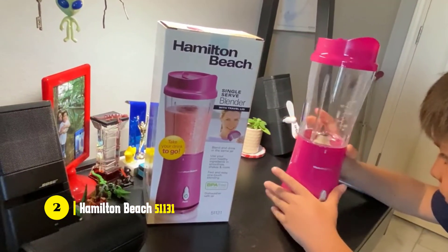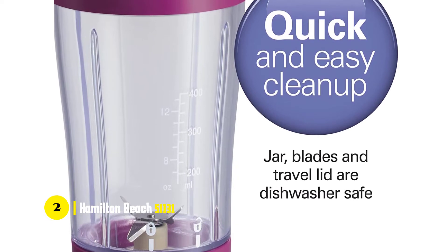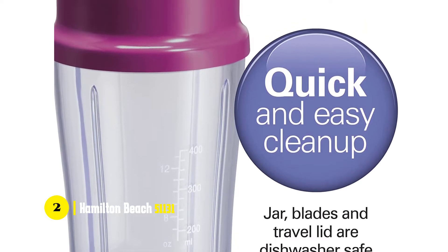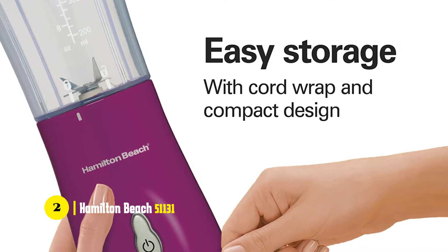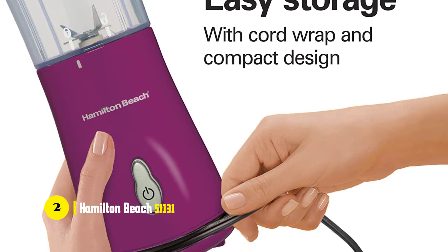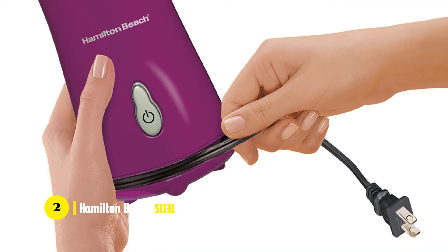It's also BPA-free, making it perfect for personal use. It's got a powerful motor that delivers 175 watts of power to produce smooth ice every time, while its large container holds enough liquid for up to 14 ounces. It's ideal for people who like to create their own drinks on the go. You can fill the jar right from the blender and pour into glasses without worrying about spills.